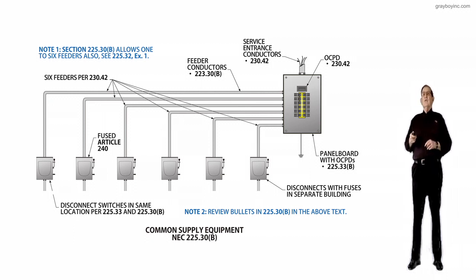Looking at the illustration, I can have six feeders run out as shown, but they have to terminate in individual disconnects. This is a big change. We used to take a feeder out and set an auxiliary gutter with this feeder at the top and then have six switches under that, then run another feeder out, hit an auxiliary gutter, and have six switches underneath that. This rule prohibits that.